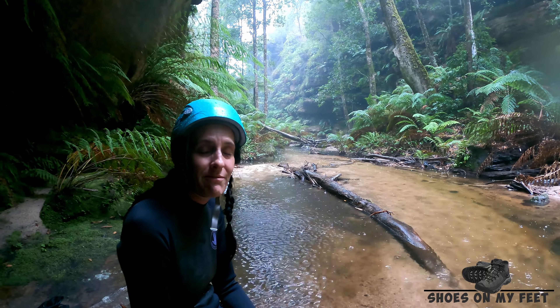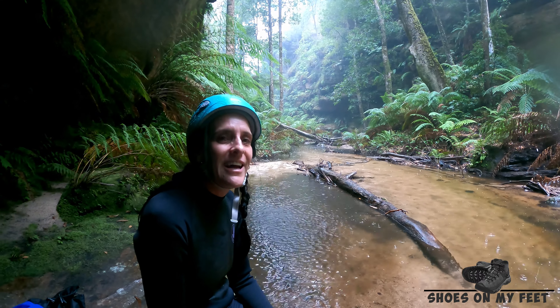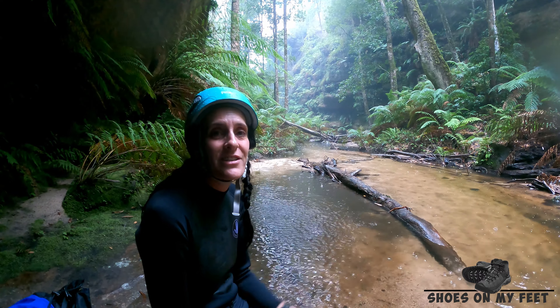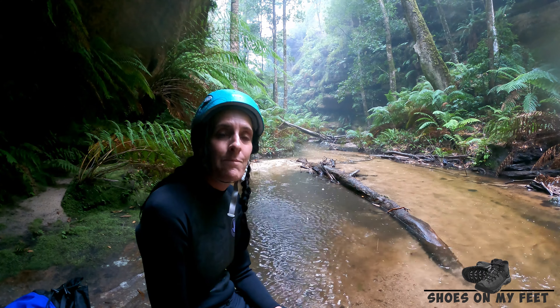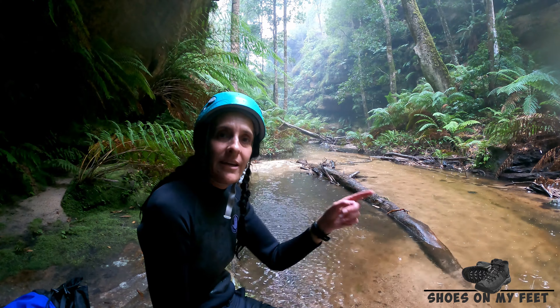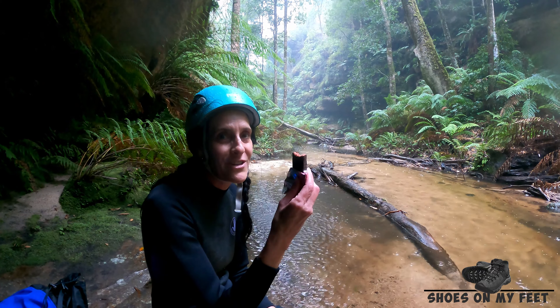There you have it — Coachwood Canyon. Very pretty, lots of abseils, lots of fun. A little bit slippery, but a lot of fun. We did get a bit of rain just at the end of the canyon there, and a bit of thunder around too, so we're going to get out quickly and head straight back up Rocky Creek and back to the car. Stop and have something to eat first though.